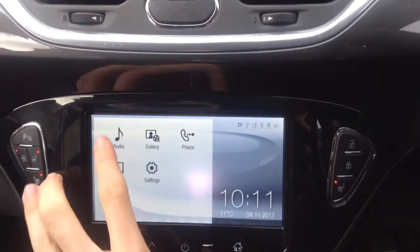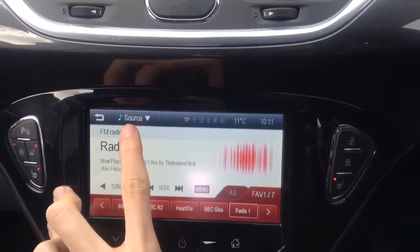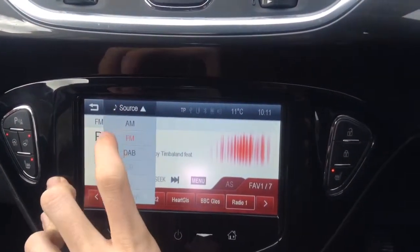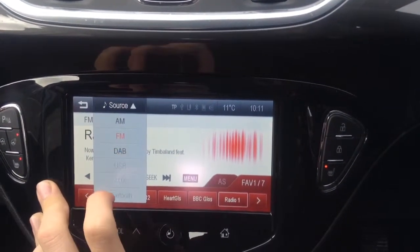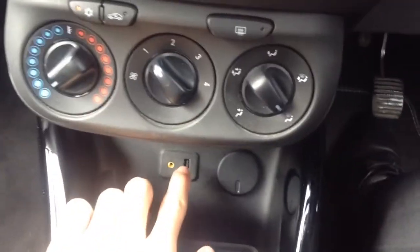As we come across the middle, you have got the IntelliLink touchscreen so you have got your audio, radio and DAB all built in there. You have got Bluetooth as well for your music, as well as an auxiliary and USB port which is just down there.